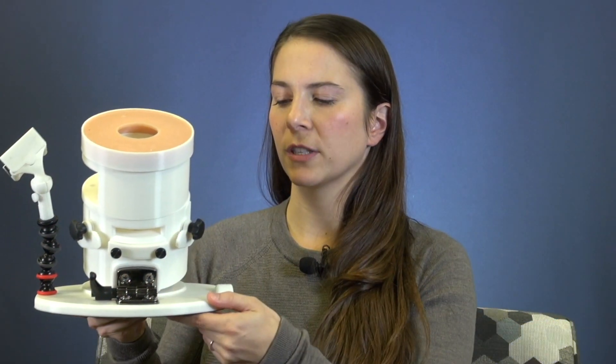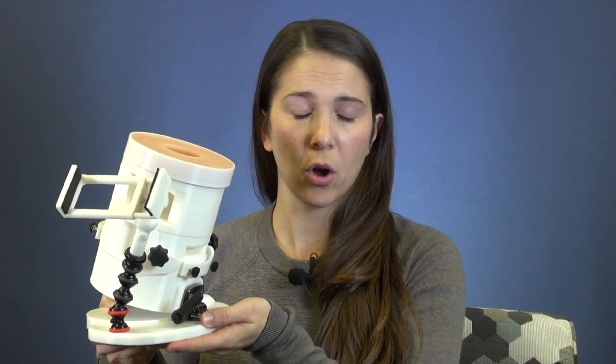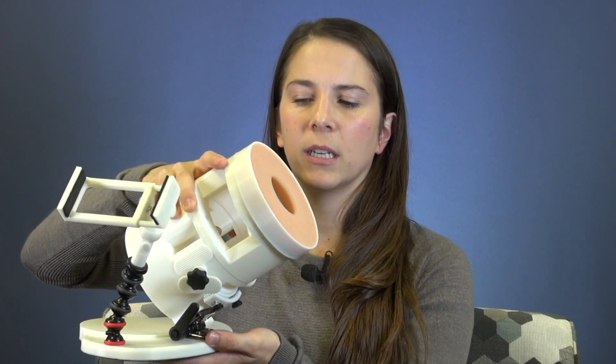This is the surgical simulation model for the Fundamentals of Vaginal Surgery. You can see an attachment that can fit multiple different types of smartphones with cameras, which looks into a window so you can see what's happening on the inside, and also what's happening on the outside with regard to hand movements and instrument manipulation. Our model has a stand that can go on any table — it's lightweight and mobile, meaning trainees could potentially even take this model home to practice. There's also a pivot that allows you to change the angle of the simulator so you can practice in different dimensions.